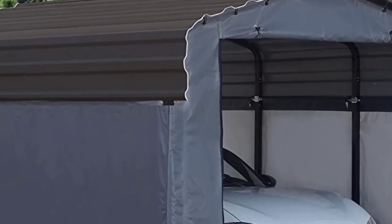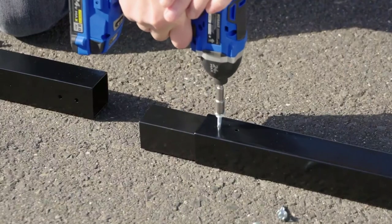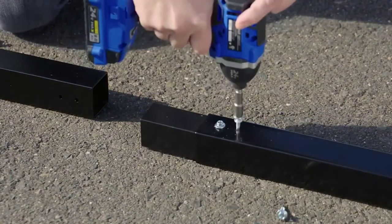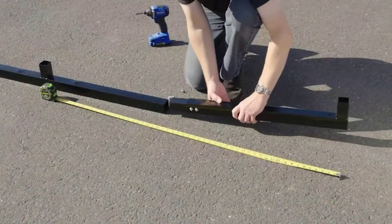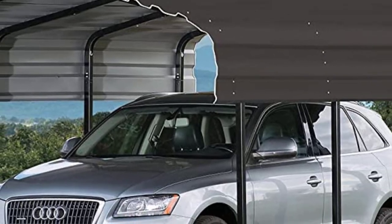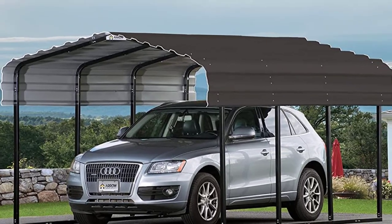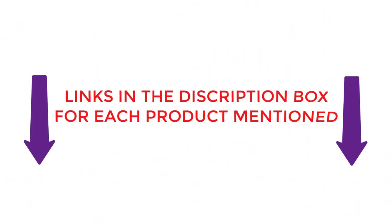There are many products available to select the best portable garage for snow load, each with different prices, characteristics, and benefits. To assist you in making a decision, I conducted a lot of research, read tons of reviews, and made a list of the best portable garages for snow load from reliable brands. After extensive research, I found these most helpful for people like you. If you want to know about the price and other information, you can check my description.